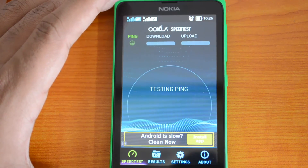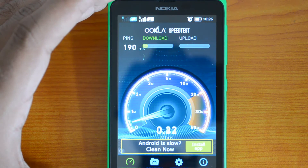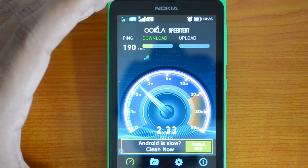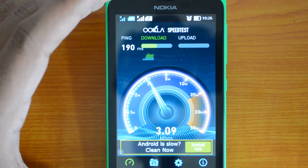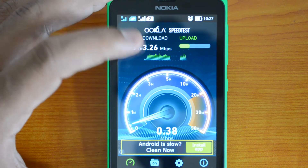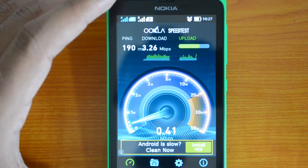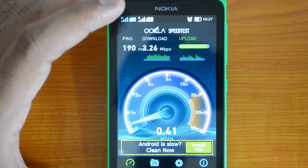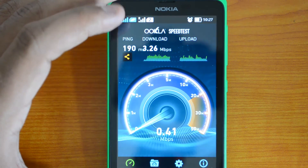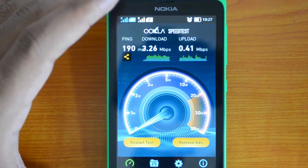Let's run the test once more to confirm. The second test shows 3.26 Mbps download, which is pretty consistent with the results we got on other devices. The speed test sometimes gives different values, which is why we ran it again. We're now getting 3.26 Mbps download and 0.41 Mbps upload speed.